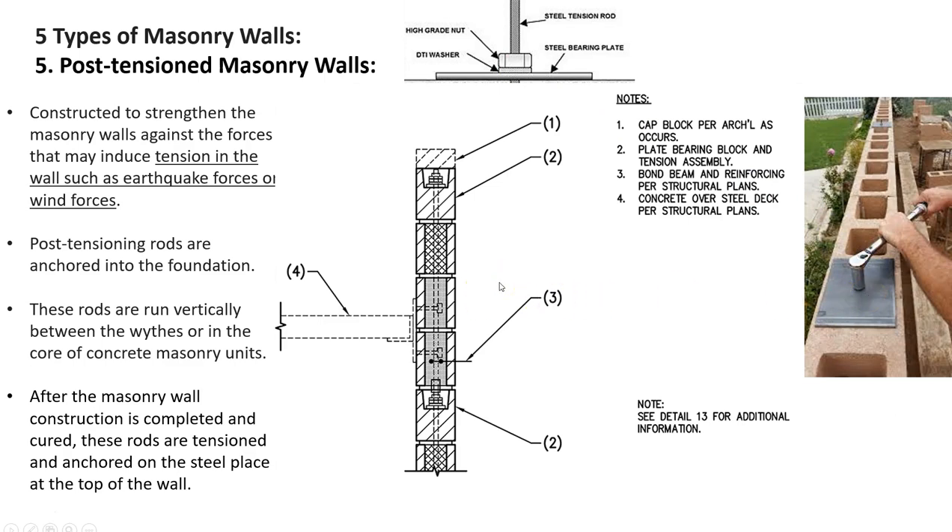This is not a very common system, so there aren't too many details to choose from online. This one is decent. Number one: we have a cap at the top protecting the assembly after the post-tensioning is finished. Number three: bond beam and reinforcing — here's our bond beam, often occurring at floors or at roof joists. Number four is our steel deck or floor being tied in, hanging on an angle mounted on a plate embedded into the grouted cores. And then we see the rod running right through. That is number five: post-tensioned masonry walls.